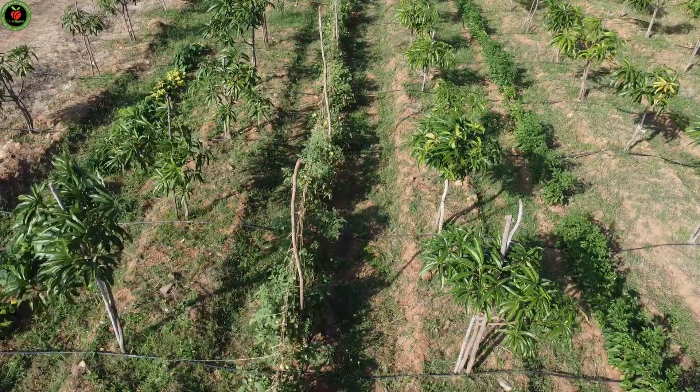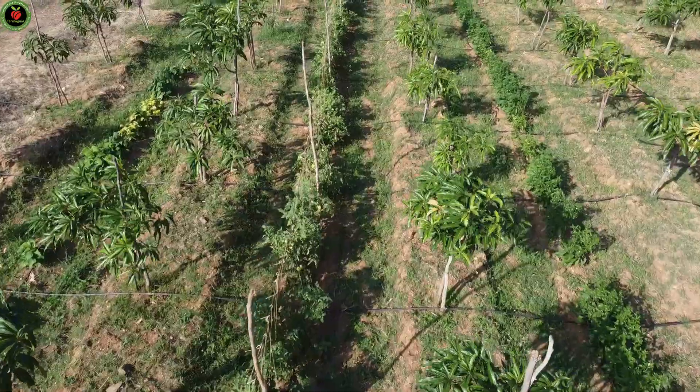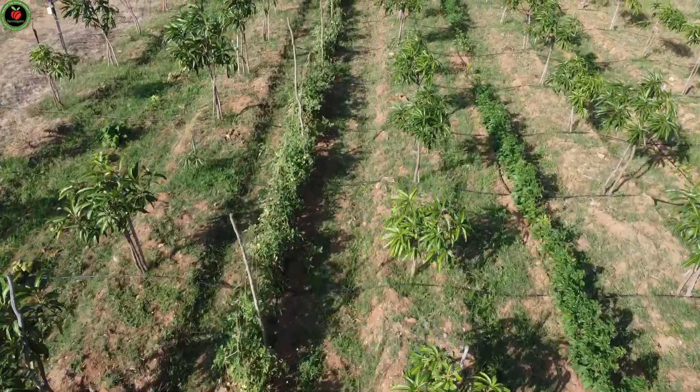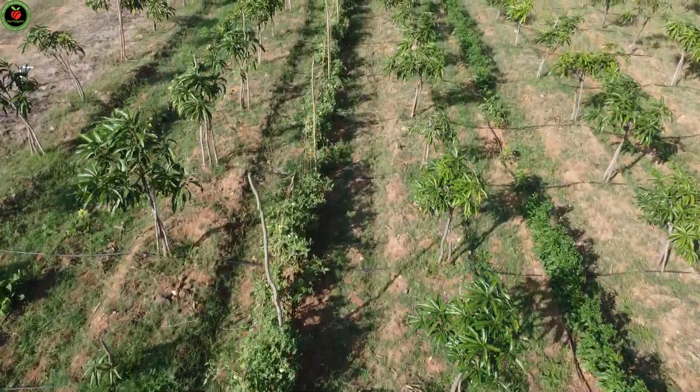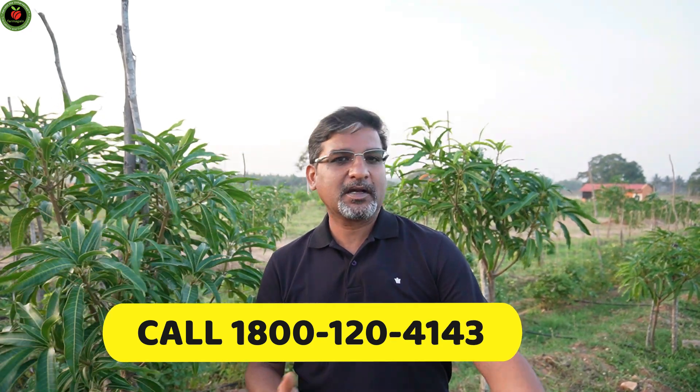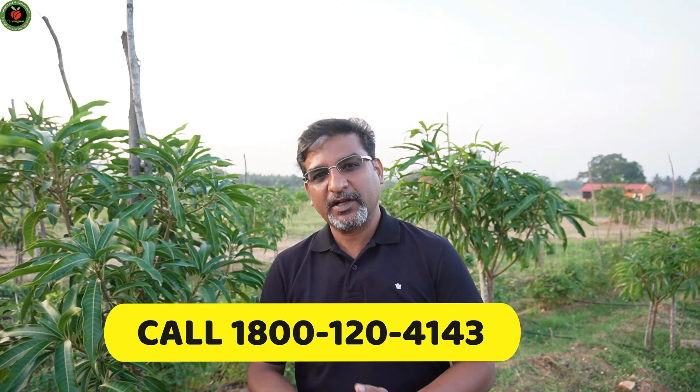When you plant mango in ultra high density, you have a lot of space in between during the initial few years — at least two years — which can be utilized for additional income. On this farm, they have chili, radish, carrot, tomato, and beans. Although the purpose here is for domestic use, you can utilize the space for commercial cultivation and make extra revenue. It can cover almost the cost of setting up the farm, because setting up a high-density farm is quite expensive. Intercropping helps in recovering that expense and becoming profitable much sooner.